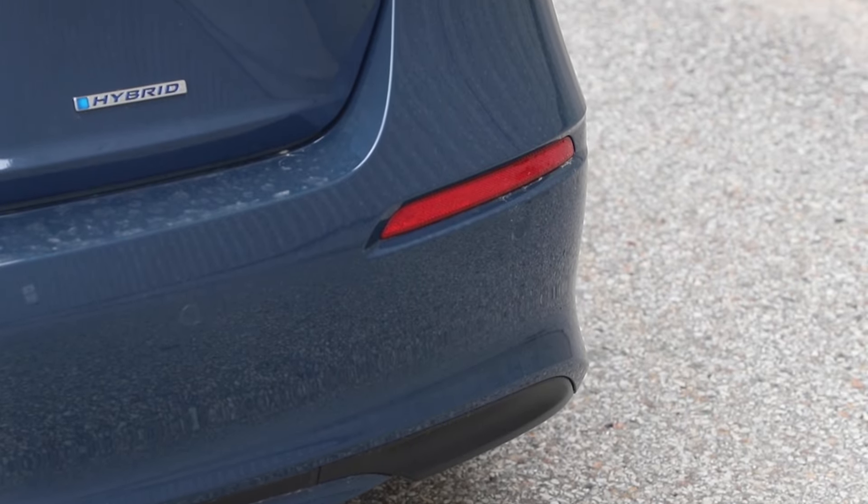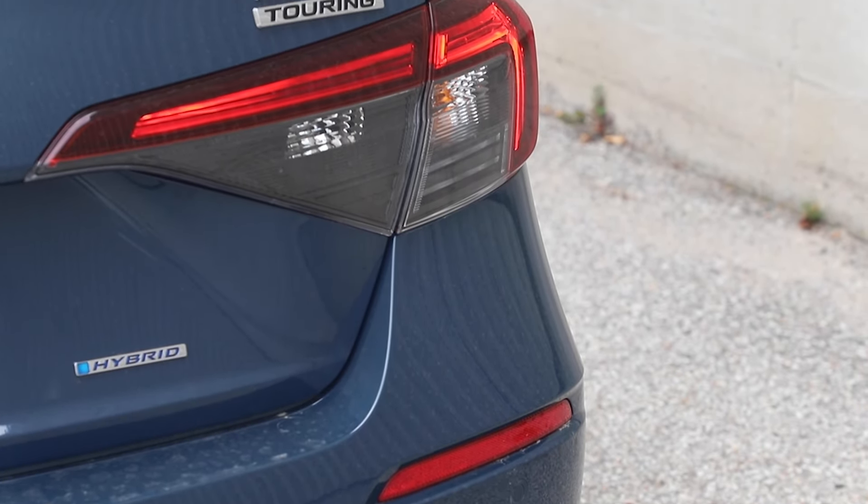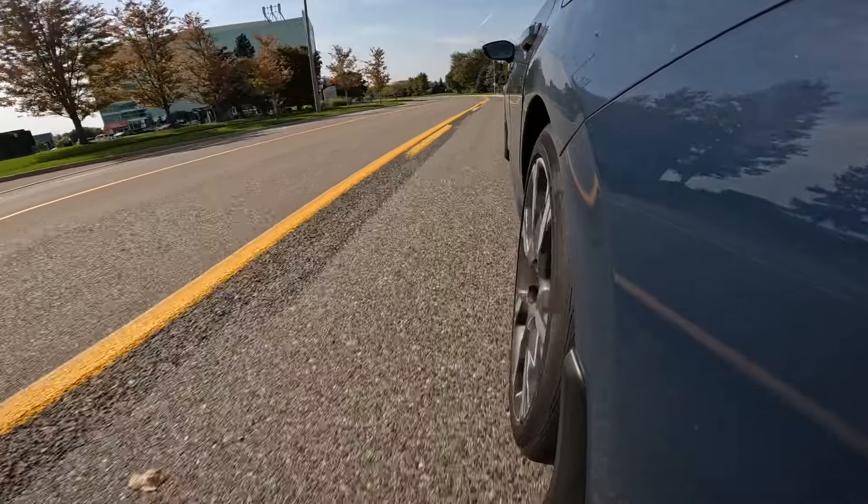Let's jump into the perks. The first one is fuel economy, and I know I just mentioned it, but it is the biggest one as far as what the Civic Hybrid has going for it.